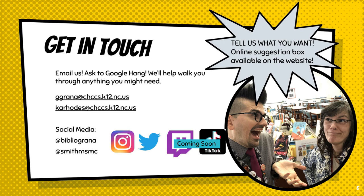Please get in touch with us. Let us know what you're looking for in your library. And because we like to have fun in our library, here's a virtual dance party.